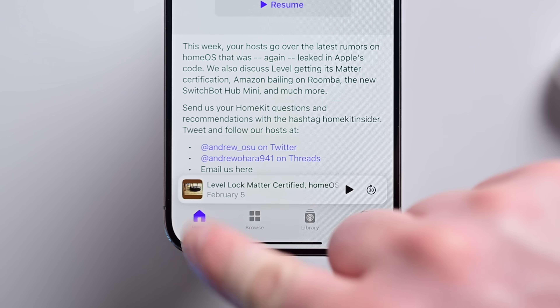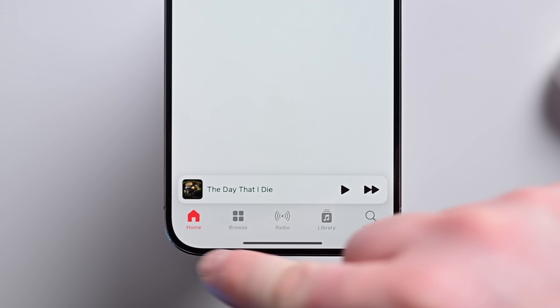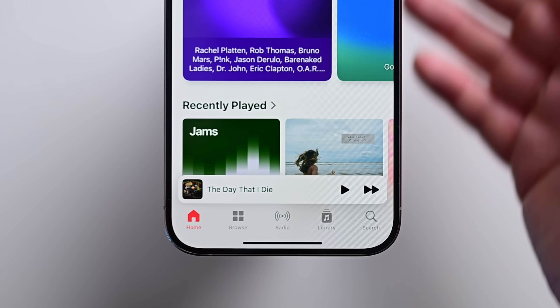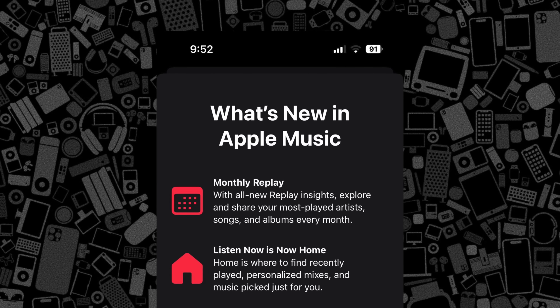As another small note, the Listen Now button has just been renamed to Home, and the same thing applies in the Music app — it also now just says Home instead of Listen Now in the bottom bar. There are also Insights coming to Apple Music too.